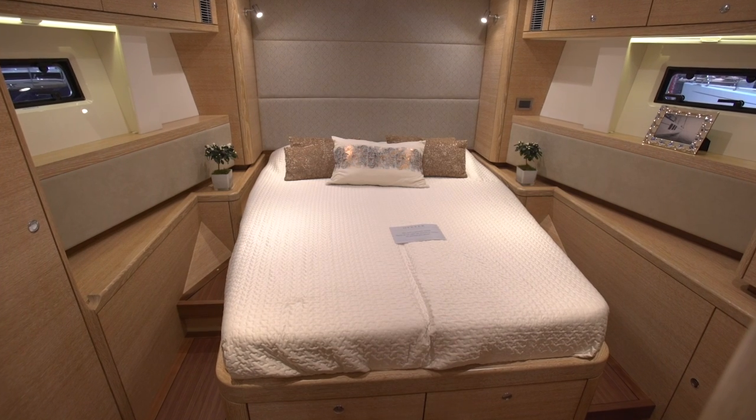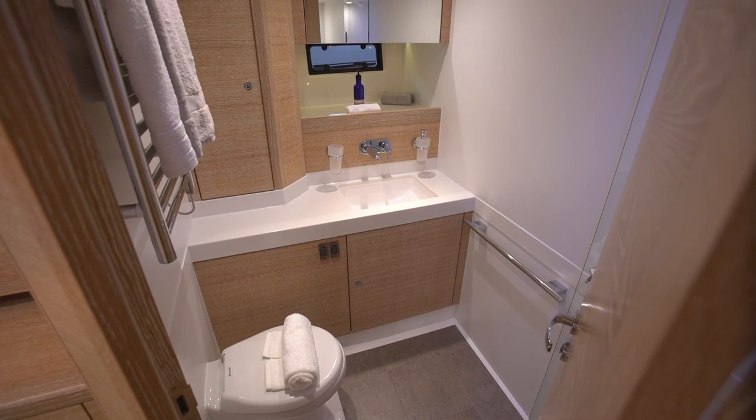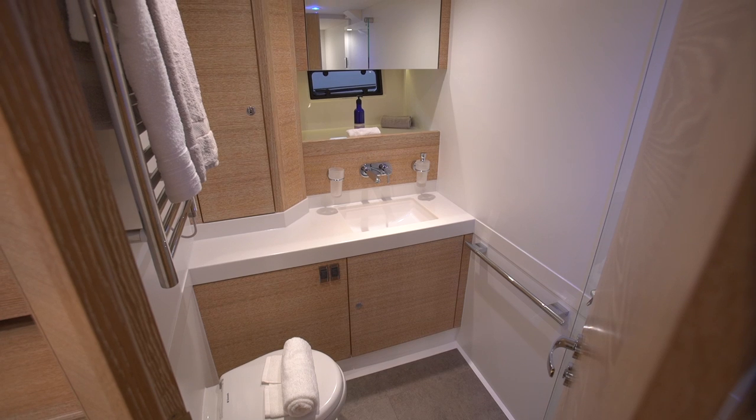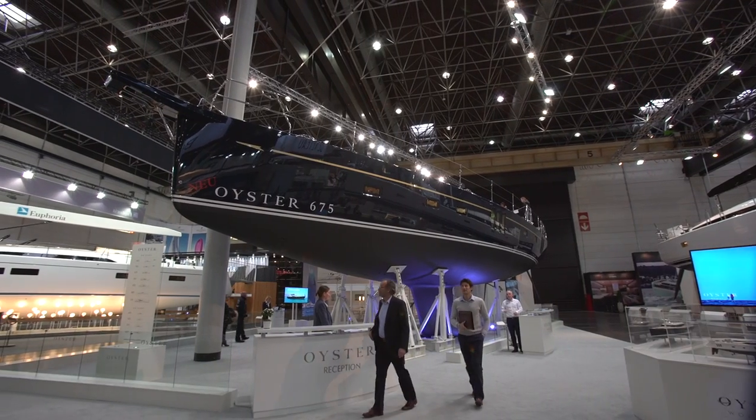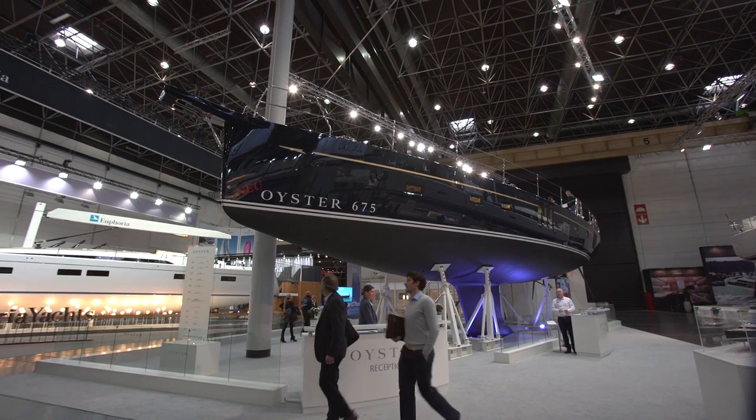The Oyster 675 offers a lot of interior options and some pretty neat details like this clean engine room. But more importantly, it's the first boat in a new series that's going to position this brand for the future.